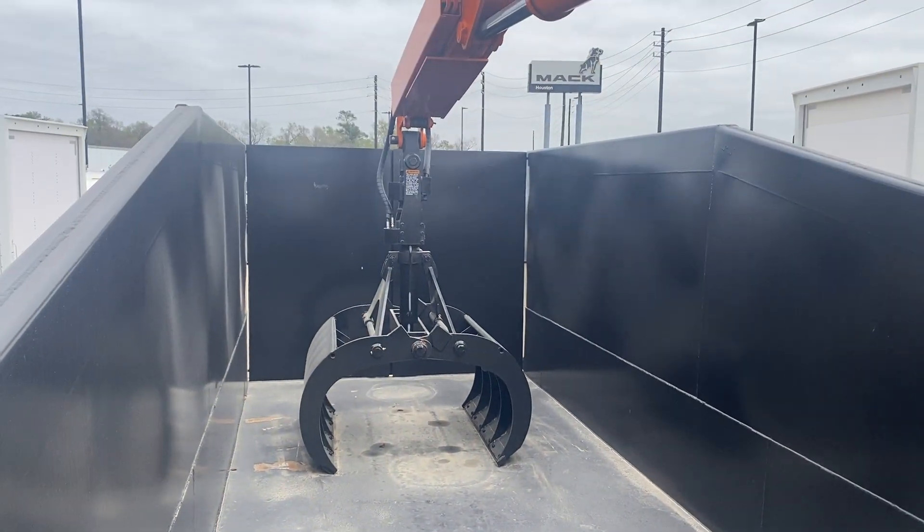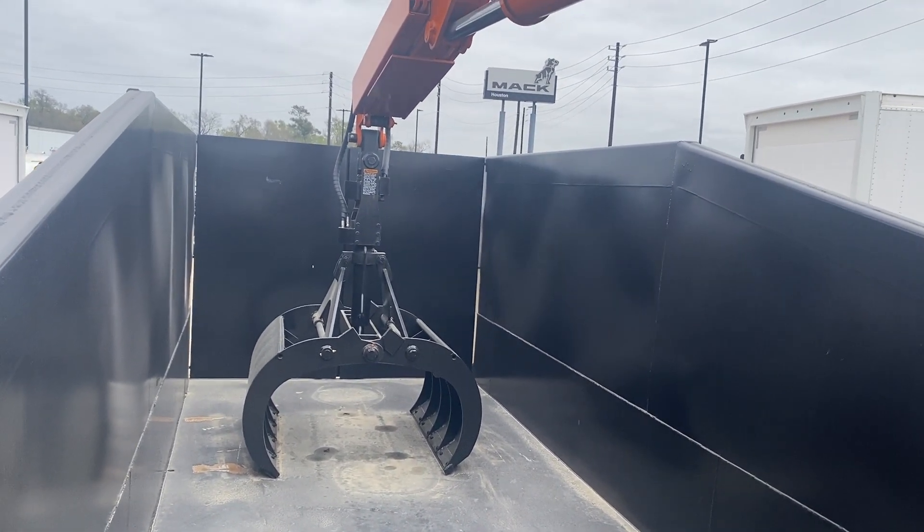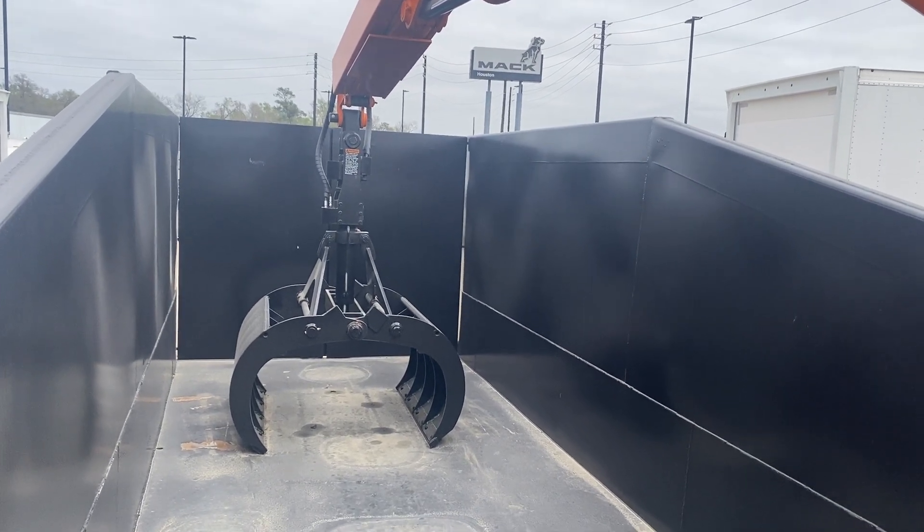There's your grapple. Got your clog rotating. This is a nice unit — this truck could be ready to go to work.